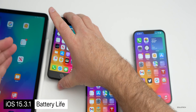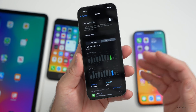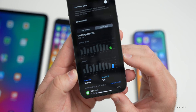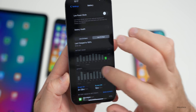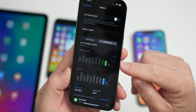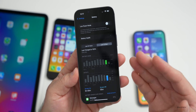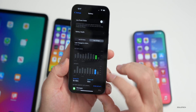Battery life with 15.3.1 is mostly the same as 15.3 based on comments and the YouTube community poll. Cameron sent in his battery data: yesterday he had 5 hours and 49 minutes of screen-on time with 55 minutes screen-off and used under 50% of his battery — that's on an iPhone 13 Pro Max. Today he had 3 hours and 59 minutes of screen-on time and only used about a quarter of his battery. Pretty typical for a 13 Pro Max — you'd expect about 12 to 14 hours of screen-on time.